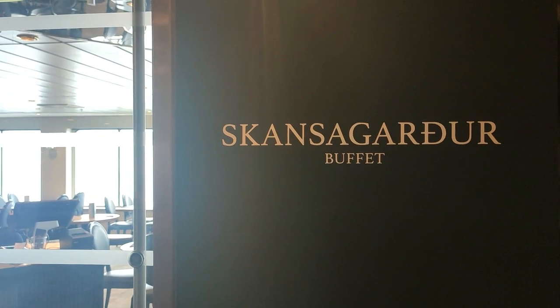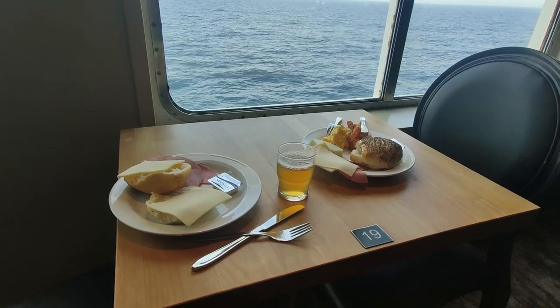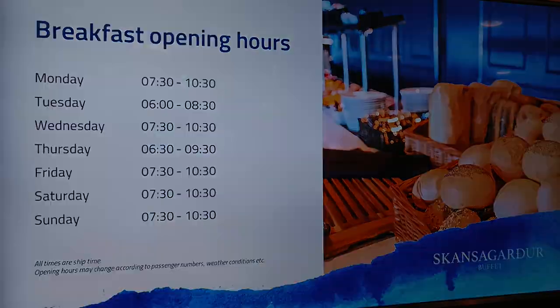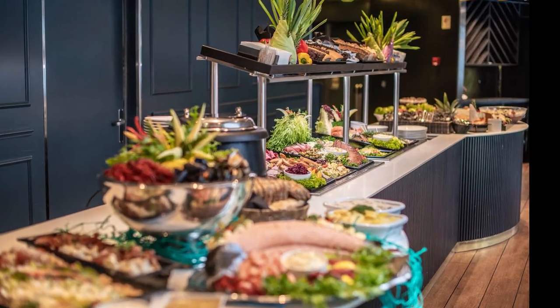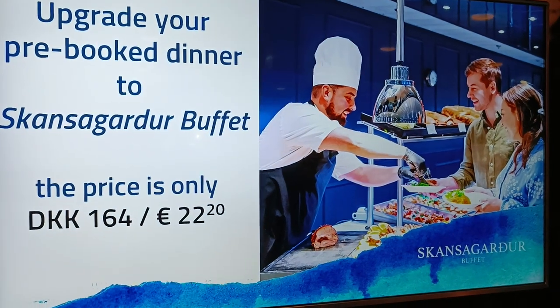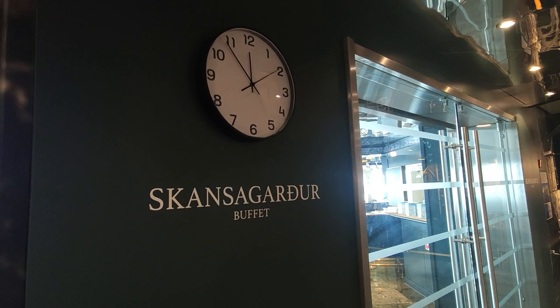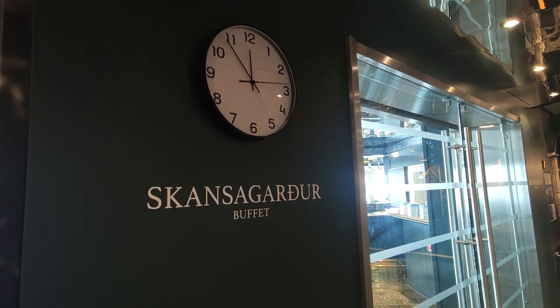Skansagarður is another buffet restaurant. They offer a full continental breakfast and a fantastic dinner buffet with a lot of options. At dinner you can get an offer with unlimited drinks as well. It's possible to upgrade from dinner at Noatun to Skansagarður, and we really recommend the dinner buffet at Skansagarður over Noatun as the variety is simply much greater, making the upgrade well worth the price. Keep in mind that if you want dinner there you must book in advance, as it's very popular — and booking in advance is also cheaper.